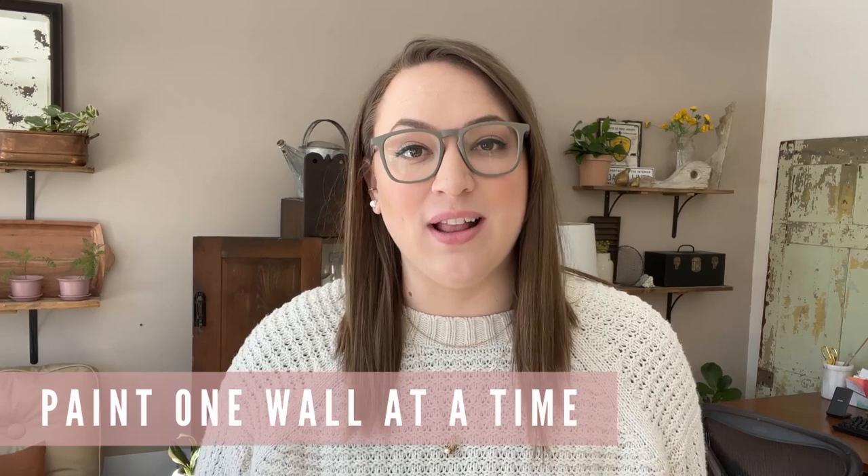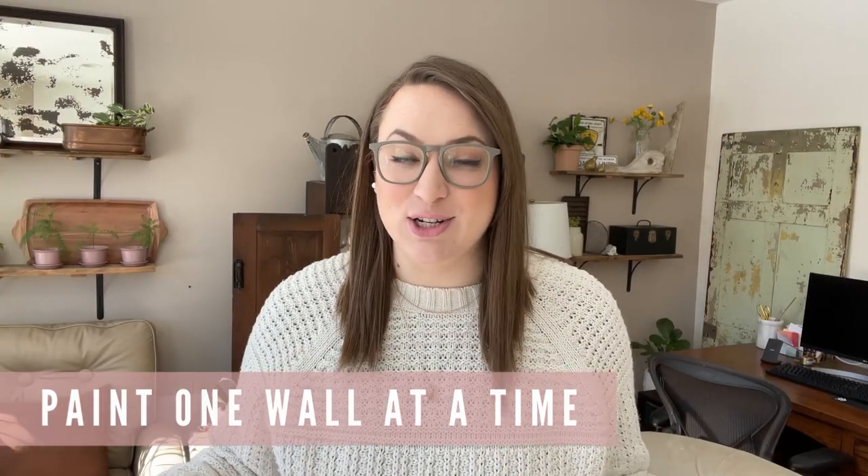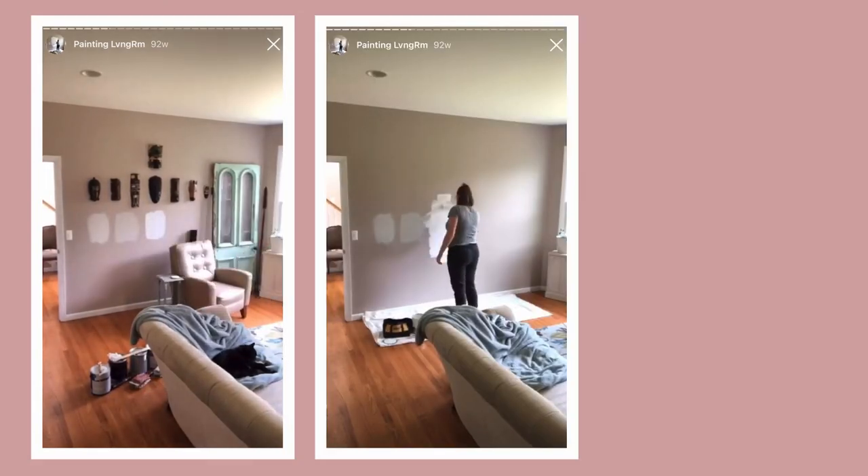My little secret for tackling painting an entire room after you've gotten all of your stuff in it is to do it one wall at a time. I started doing this in my own living room — I never really liked the beige color on the walls when we moved in. I lived with it for a while, but it really did feel so outdated, so one day I got up the courage and started repainting my living room one wall at a time.